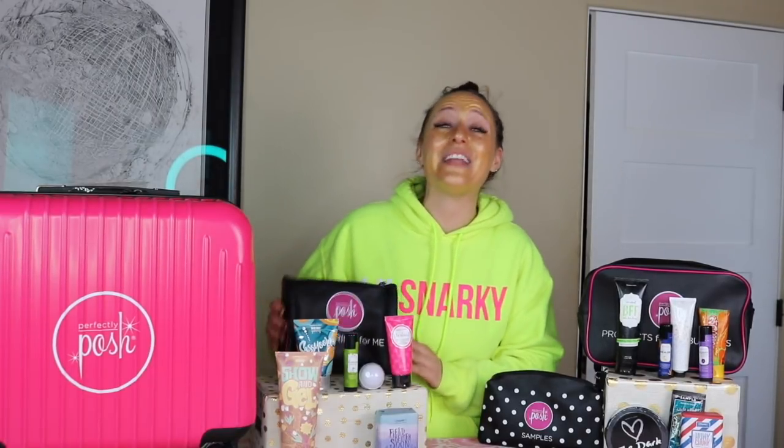When you first sign up and your kit arrives — again, if you're one of the first 4,000 this month, you're going to score this fun suitcase. You're also going to get pampering for me. The idea behind the pampering for me basket is some simple pampering products for you to dig right into and start using yourself. It's really hard to become a Posh consultant and share pampering with others if we don't know how to pamper ourselves.